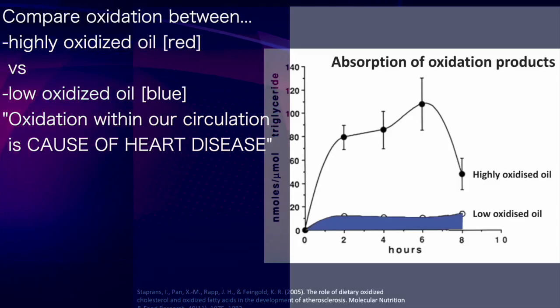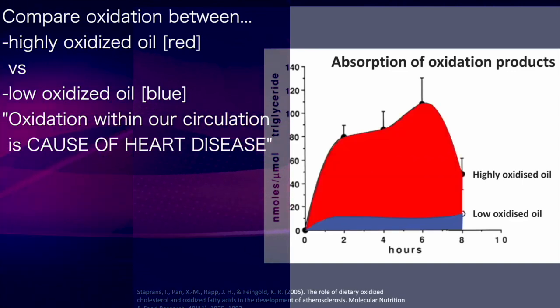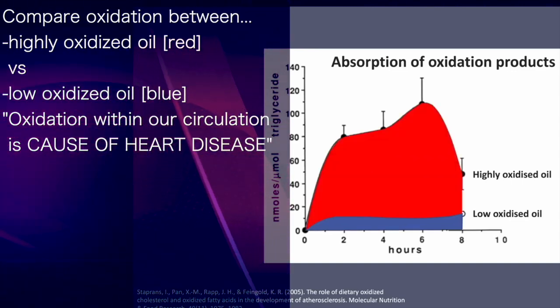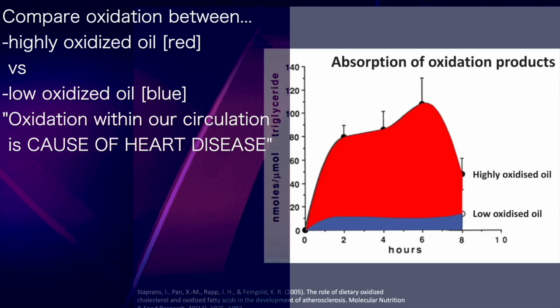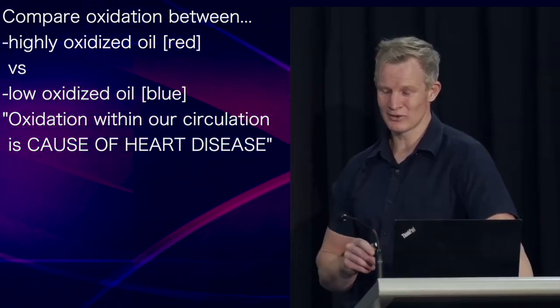Compare the blood oxidation levels after consumption of a low-oxidised oil to that of a highly oxidised oil. Understand that oxidation within our circulation is a cause of heart disease, and if you understand that, you can see why seed oils could be a problem.